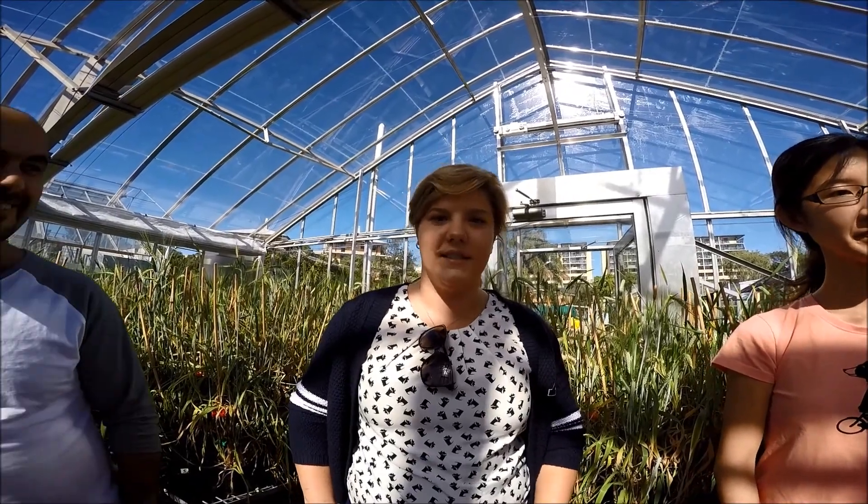Hi, I'm Samir. I'm working on Crown Rot and Drown Tolerance in Jero-Wit. Hi, I'm Laura. I'm working on leaf rust resistance in barley.